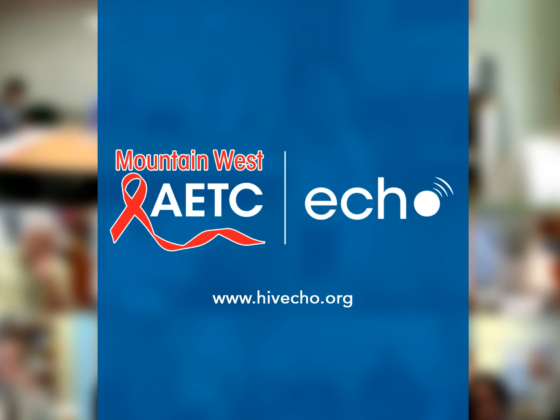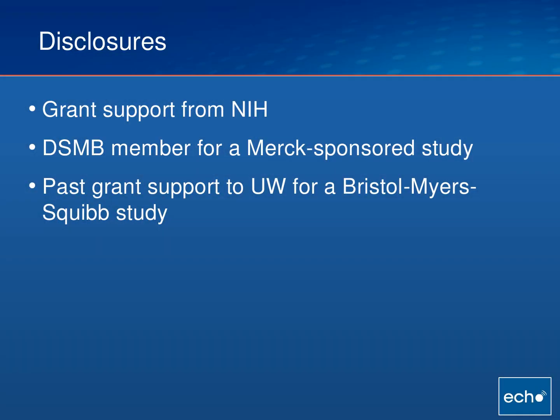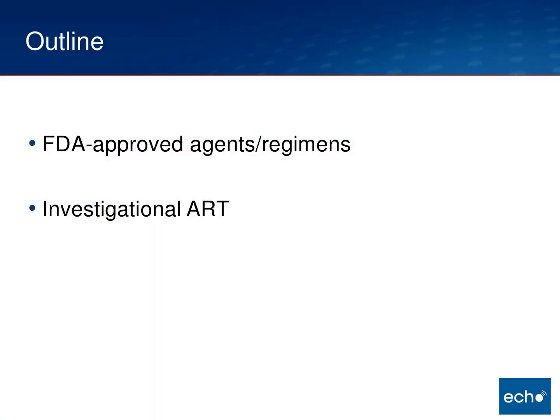My name is Brian Wood, Medical Director for the Mountain West AETC ECHO. Welcome to this week's session. What I'm planning to do this afternoon is to talk initially about some FDA-approved agents and regimens — specifically things that had just been approved and for which data might be useful so that you have heard about them. And then I'm going to talk at the end about a couple of investigational antiretroviral strategies.